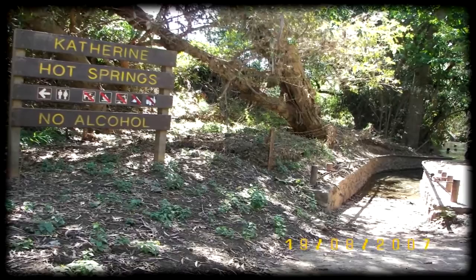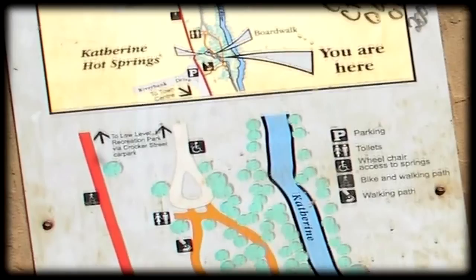We reach the Katherine Hot Springs, which has wheelchair access. This map shows the location of the hot springs. People relax in the water, though I don't think it's all that impressive.